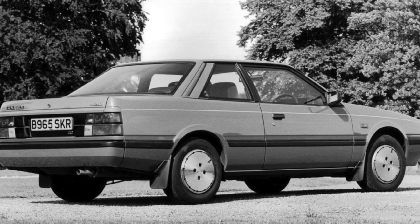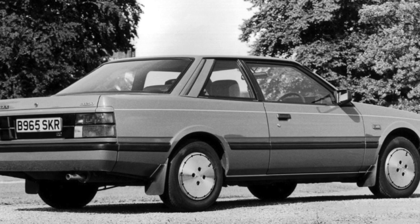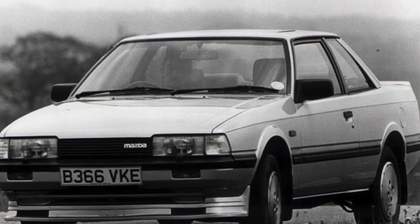The Mazda 626 GC family is represented by three modifications: a four-door sedan, a five-door hatchback, and a two-door coupe.